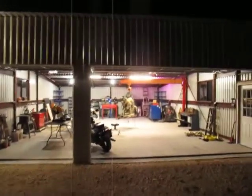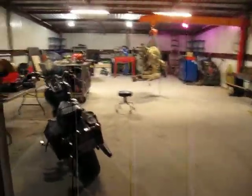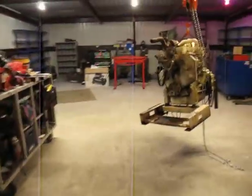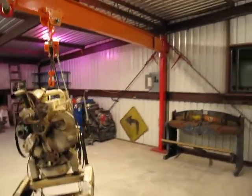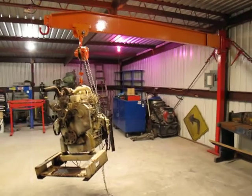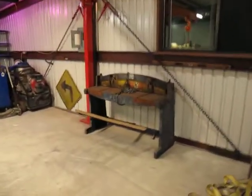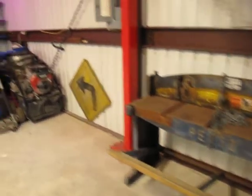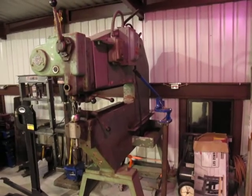I started moving into the new shop and it's not taking us long to get it full of equipment. Sam's moving from his shop so we've got a bunch of his stuff in here. I moved this diesel engine in here to try out the jib crane, and we already moved this Pexto — it weighs a thousand pounds — and this big steam cleaner.